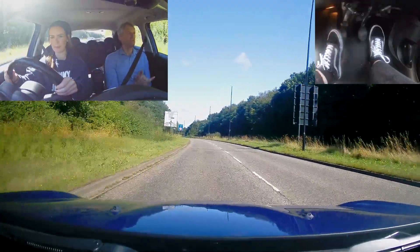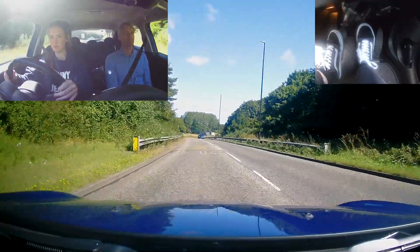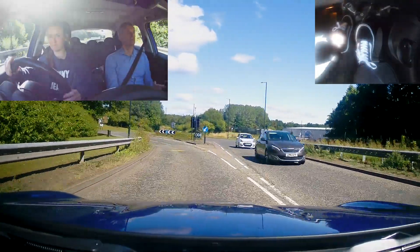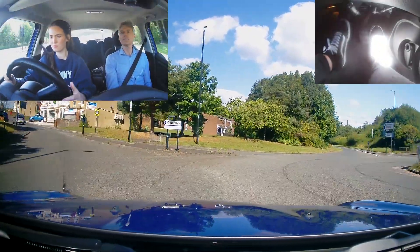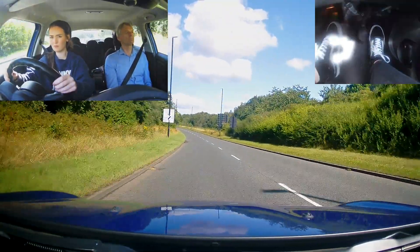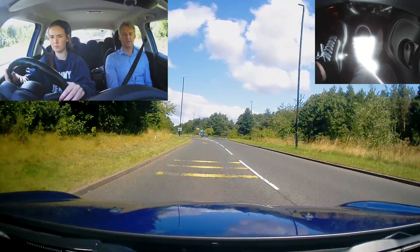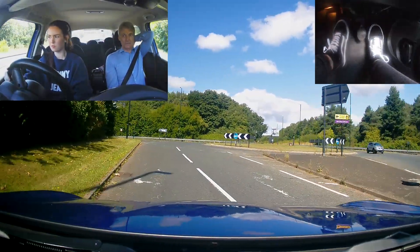Do you know these roads? No. You didn't think I was just going to drive down the same road all day, did you? No. Keep it easy for you. Sun in again? Yeah.